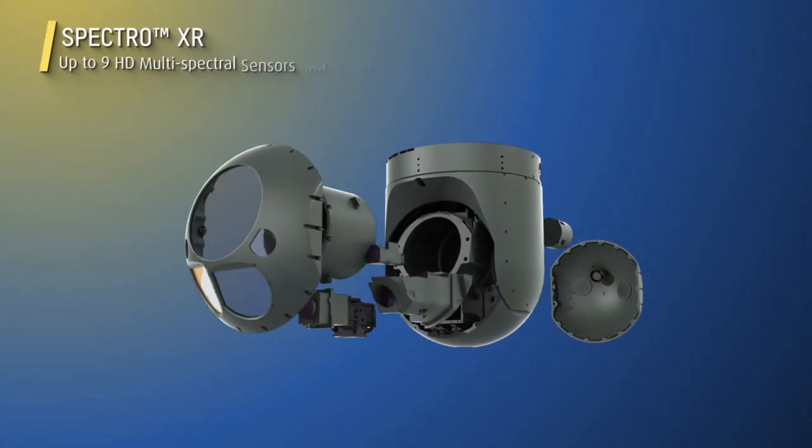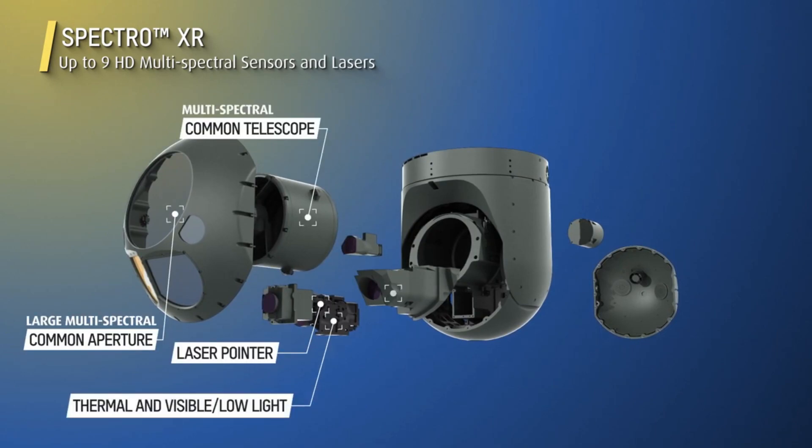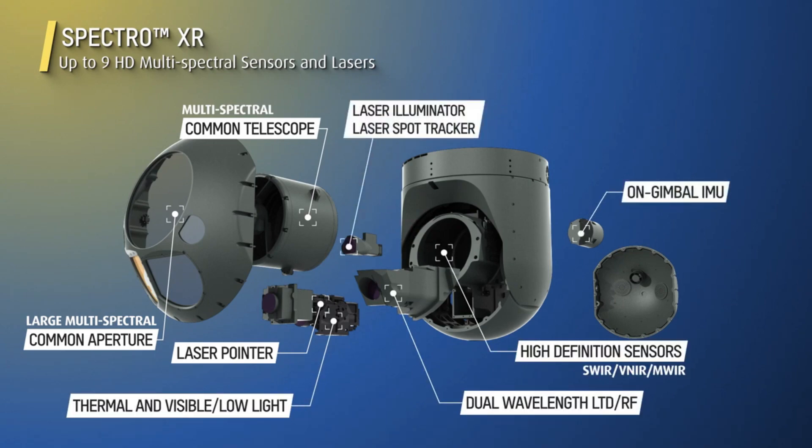By this time you would have understood how important this system is — be it UAV, helicopter, aircraft, warship, or armored vehicle. It is literally an eye for all these platforms and a key element for intelligent surveillance and reconnaissance missions.